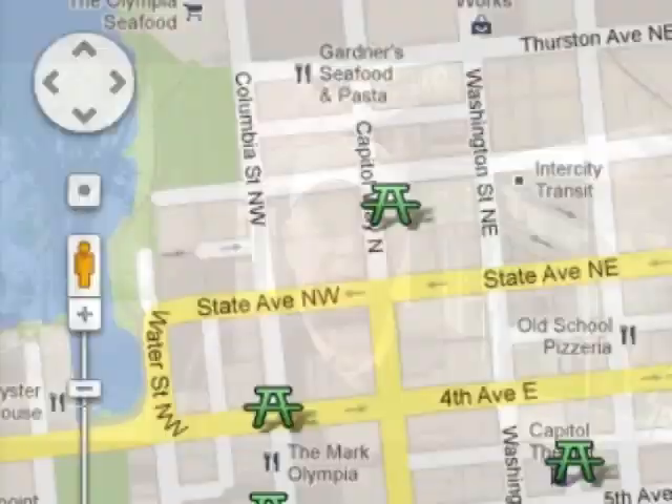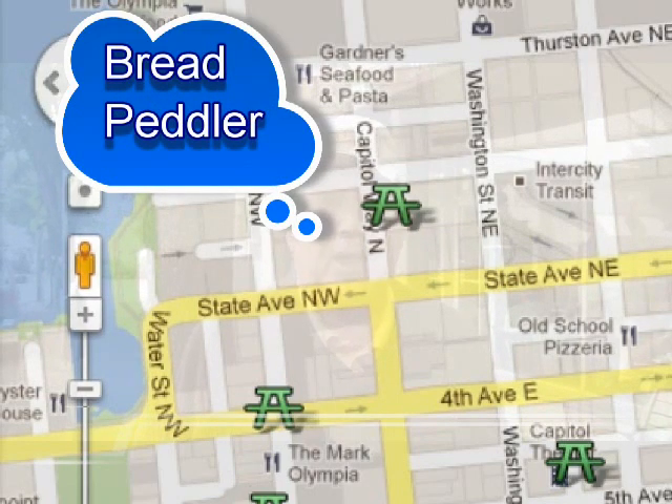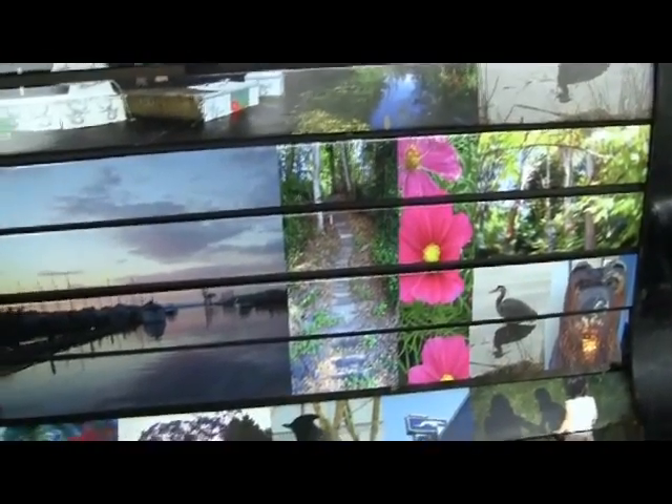We're about a half a block from State Avenue, right on Capitol Way, in front of the Red Peddler — a nice little coffee shop and bakery. Our bench here is a little different than the others in that it has segments of photographs, but a caption on the left side of the bench says 'match all 28 pairs.' That'll keep you occupied while you try to put the pictures together. The photographs are all of various areas around downtown Olympia and the waterfront.